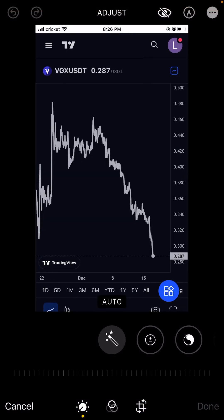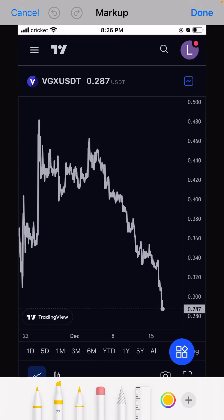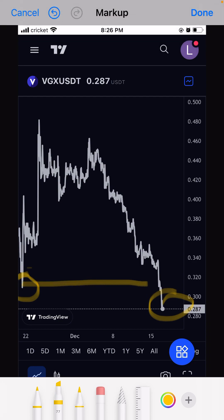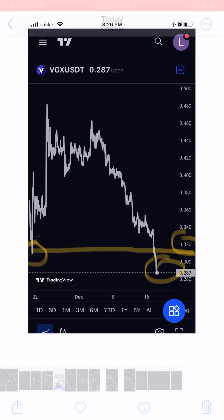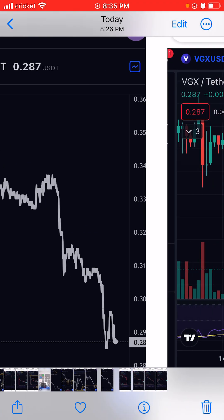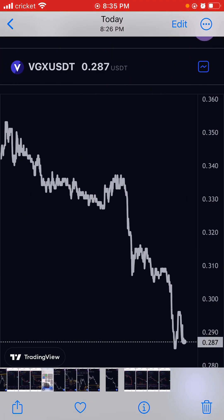We have already broken the support. The other day this coin came down — we already broke the side which was our support at 30 cents. Right now we are at 28 and we are likely to go back to around 22 to 20, which is our strong support.